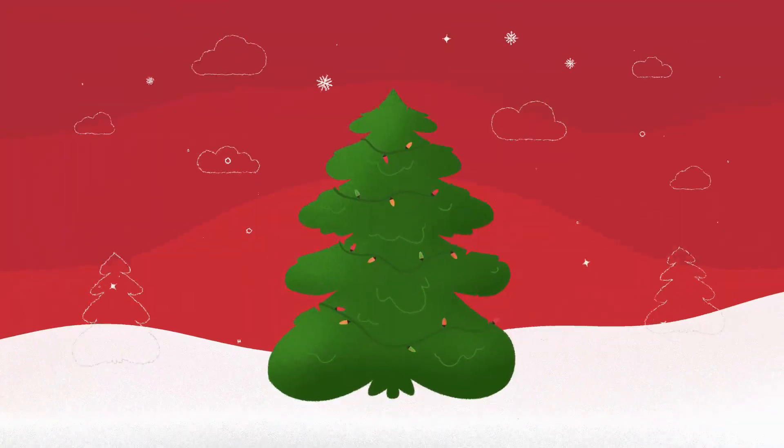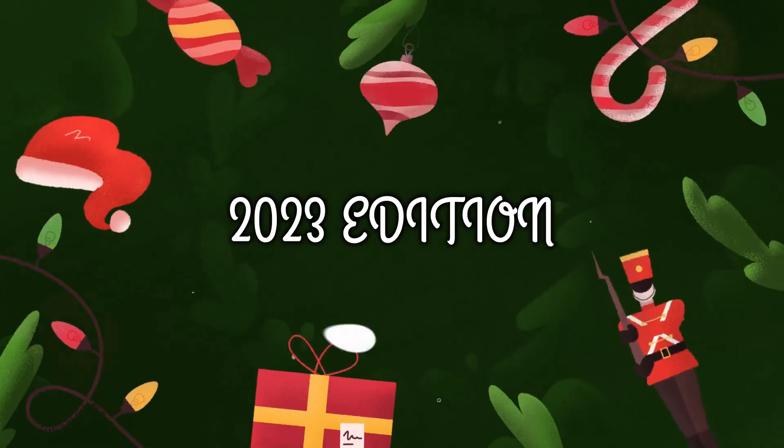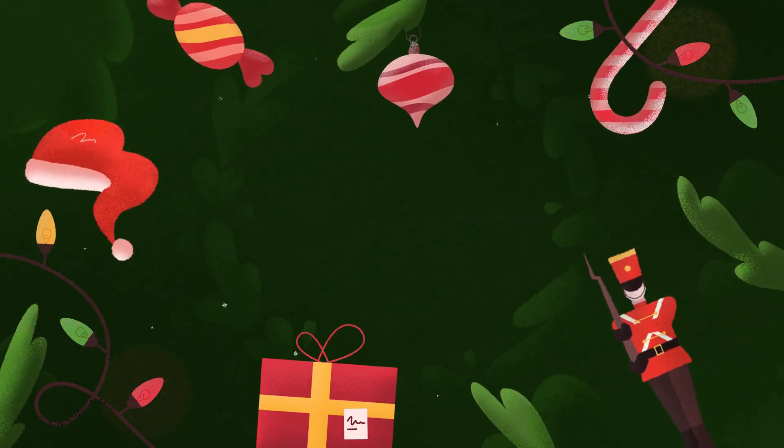Horror sa Christmas! Hello, hi mabuhay! How are you guys? I'm AJ. Andito na naman tayo para sa ating 7 Days Christmas Special.